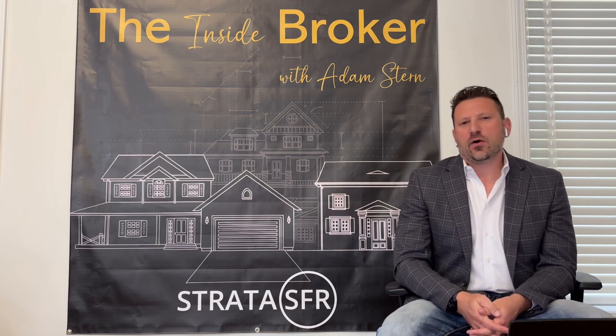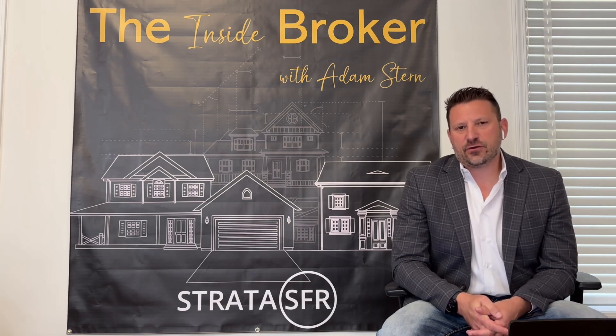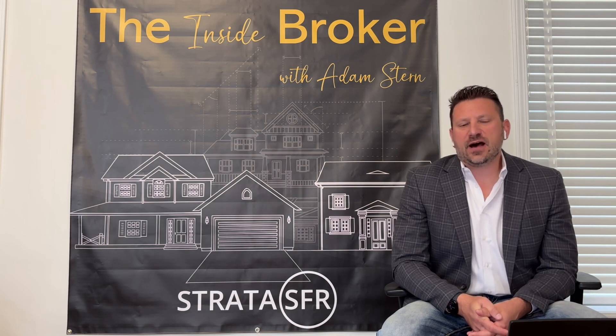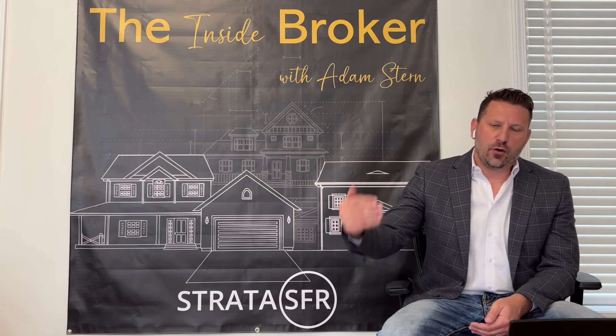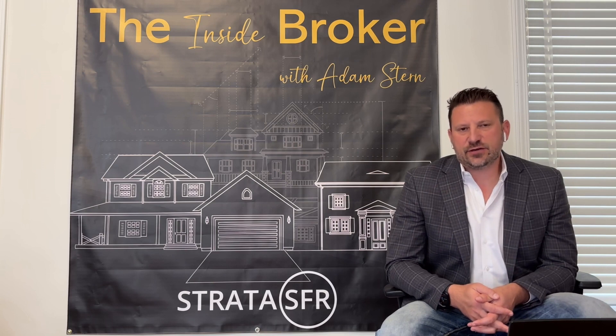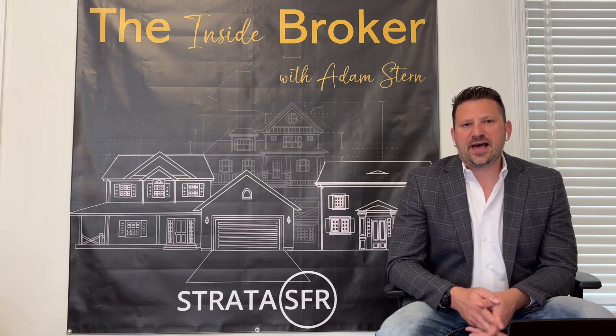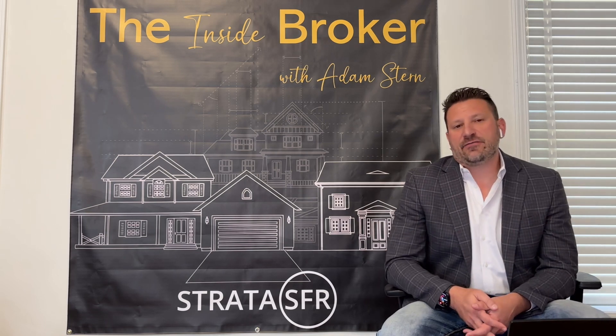In October, what we're seeing is a definite shift in the buying habits of Build for Rent firms, getting more aggressive on buying completed unit inventory from builders and having to compete with home builders for finished lot inventory. This creates a really good situation for home builders that have finished home inventory, or developers and builders that have finished lot inventory.